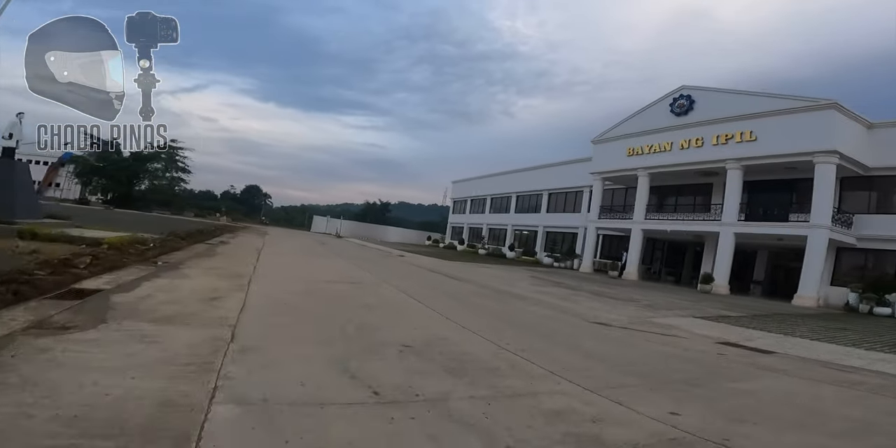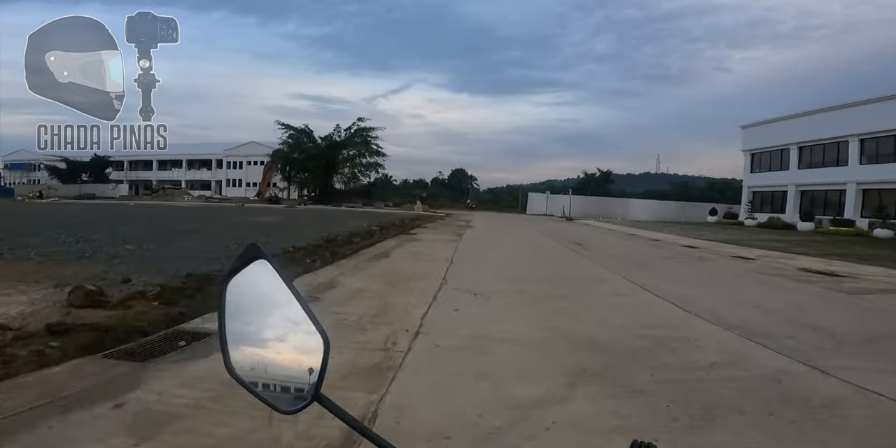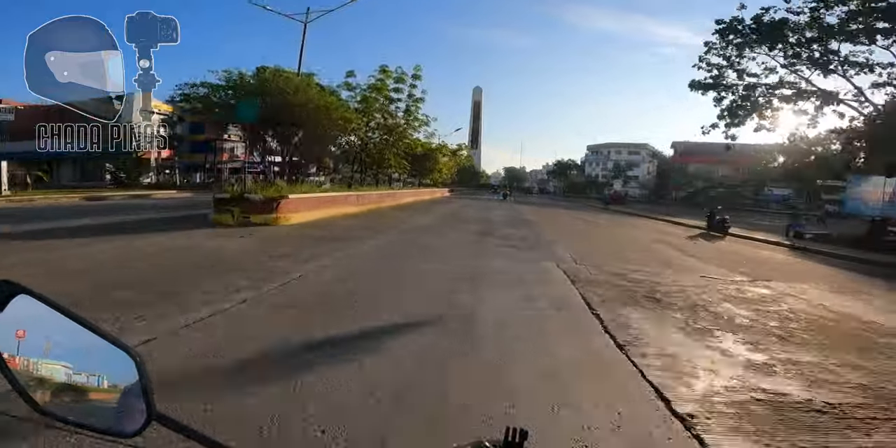Location natin ngayon is Ipil, Zamboanga Sibugay. So ito na po yung sentro ng Ipil, Zamboanga Sibugay.